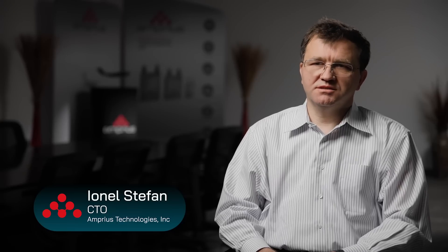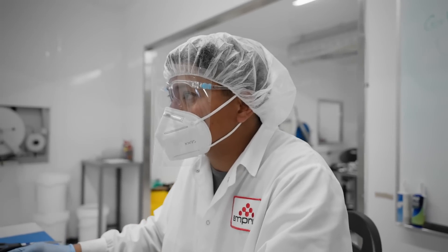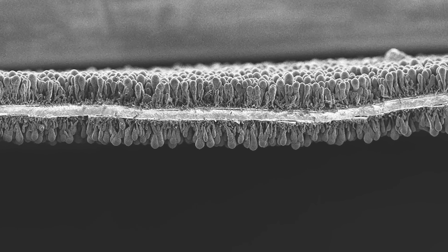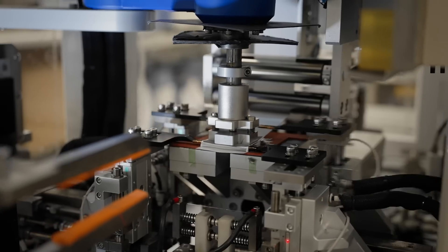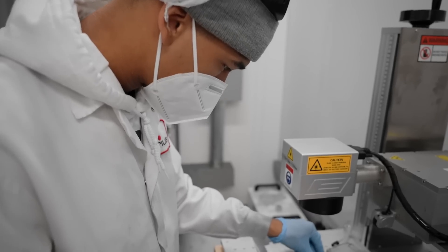Silicon material has the highest capacity for storing lithium among all elements in the periodic table. Our solution to silicon material is different because it doesn't use any conductive materials, any binders, or any matrix supporting materials. It's pure silicon with a highly engineered structure — it has its own internal porosity, controlled spacing between silicon nanowires, and each nanowire is directly attached to the current collector. Other companies typically use a binder, a conductive additive, a diluent, or just mix very small amounts of silicon with graphite or conductive materials.